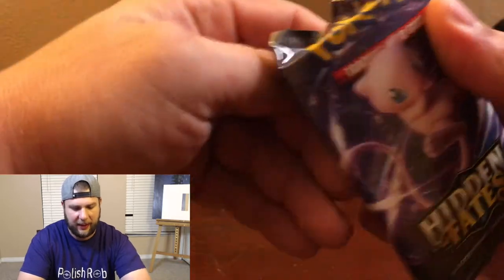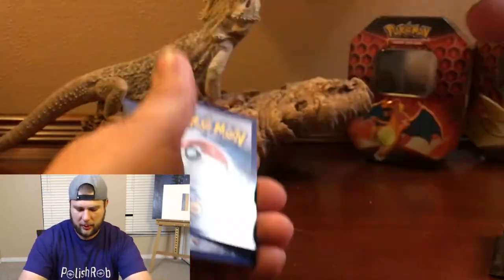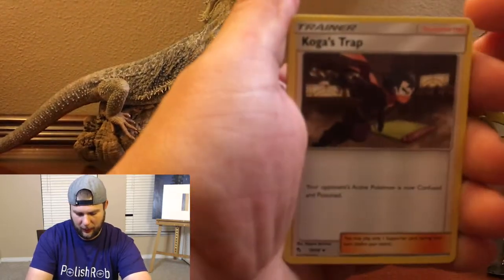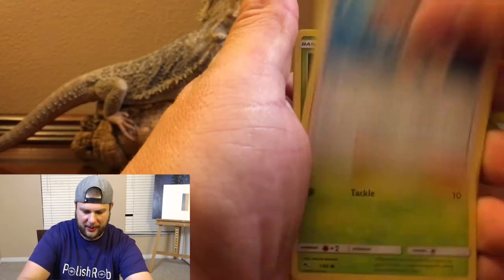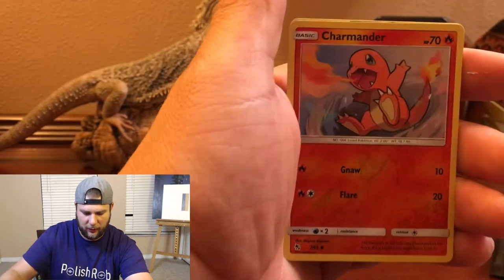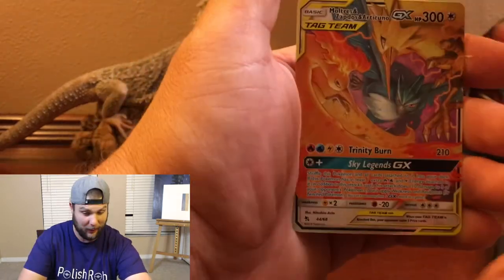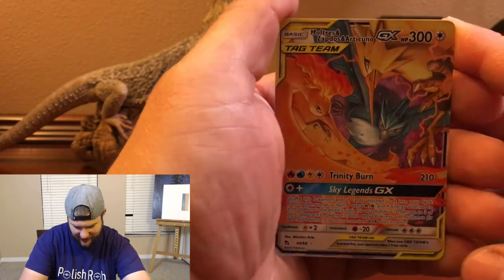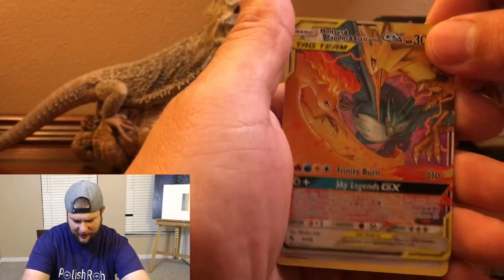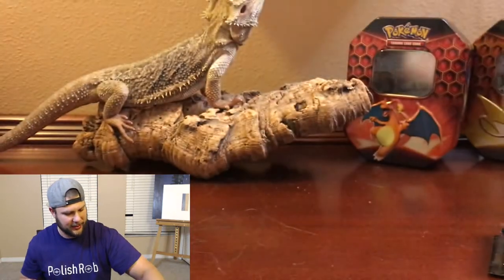Don't worry, let's keep on trucking and pulling. We got Koga, Brock, Misty, Caterpie, Paras, Ekans, Staryu, Charmander, reverse holo — and the rare is Moltres, Zapdos, and Articuno Ultra Rare! Not the full art, but ultra rare. I think this is actually the third time I've pulled this card, but either way it is ultra rare — the birds — still a nice card to get.